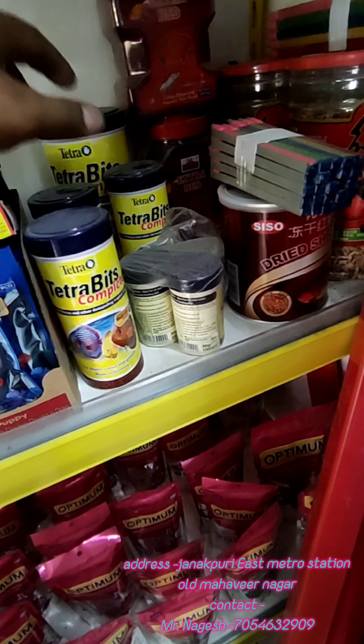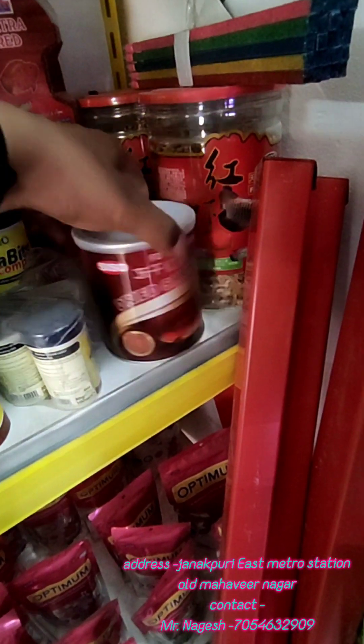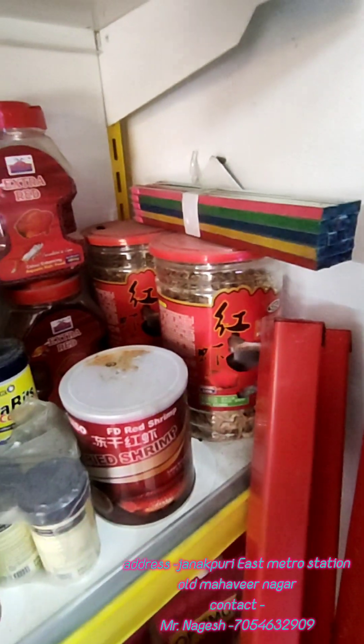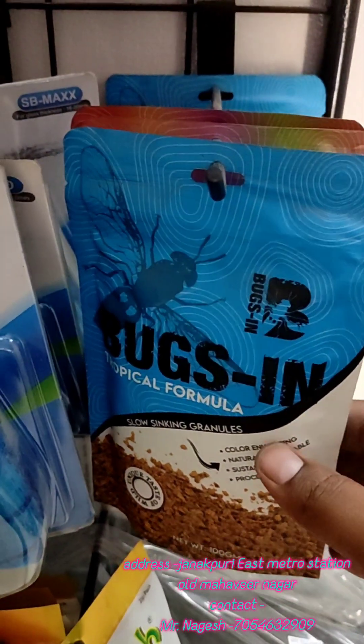Sinking pellets are available in small, medium, and large sizes. We have options for shrimp and big fish — all available in sinking pellet form.